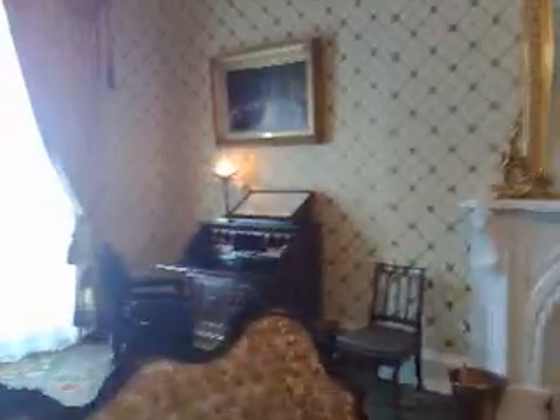We are actually in the bedroom. I'm going to walk over here to give everybody the Gettysburg Address, handwritten, Lincoln's own handwriting.